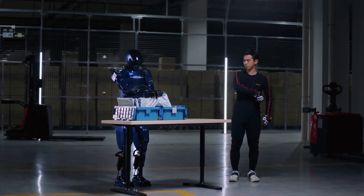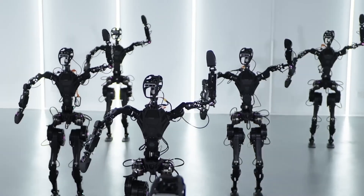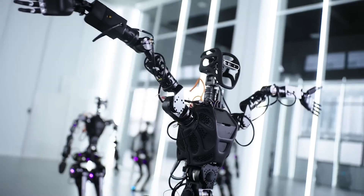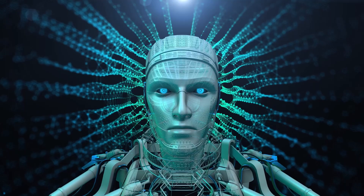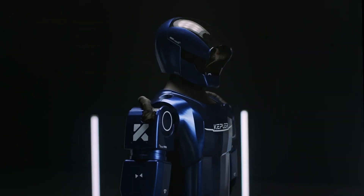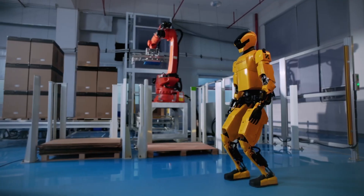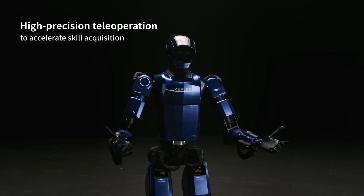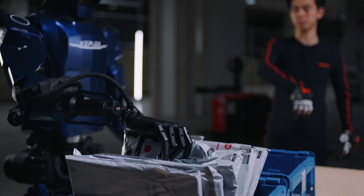The bigger picture: a robotic revolution. As humanoid robots enter the workplace, the implications are profound. Imagine a world where robots like the K2 become indispensable in industries, reducing human labor but raising ethical and societal questions. Will robots create or eliminate jobs? Can humans maintain control over AI-driven machines? These questions are no longer hypothetical. With companies like Kepler and Tesla pushing the boundaries, we're entering an era where robots are not just tools but collaborators. Kepler's ambition to make these robots accessible at $20,000–$30,000 further underscores its vision for mass adoption.